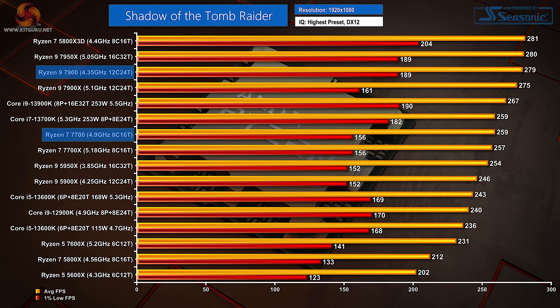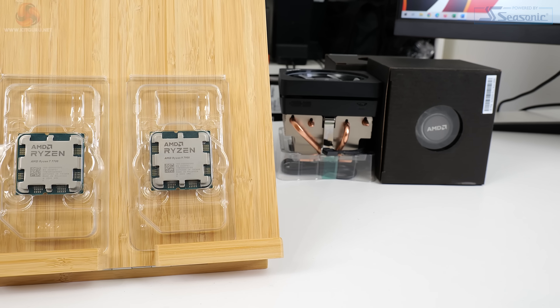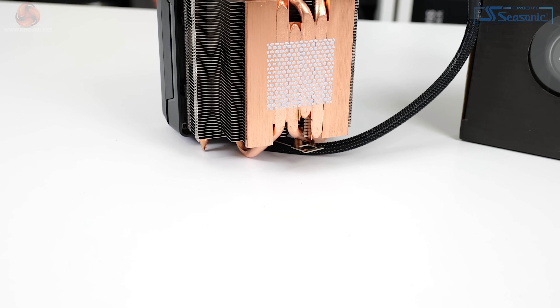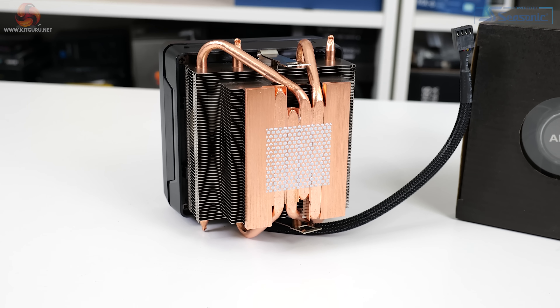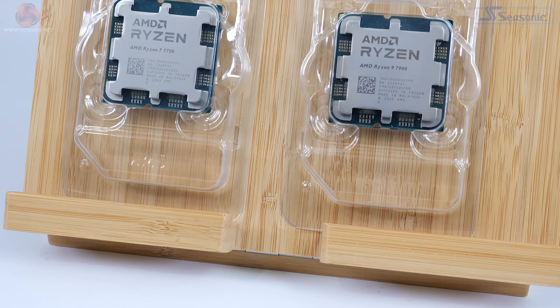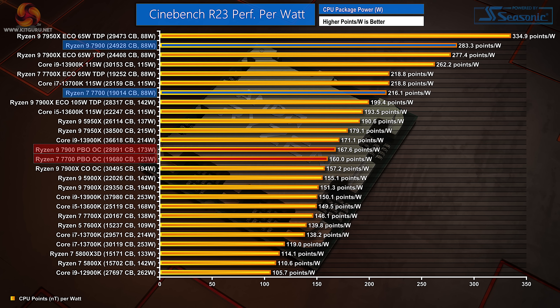Shadow of the Tomb Raider shows similar performance numbers between the X and non-X Ryzen 7000 parts. Game performance on these new non-X chips looks to be absolutely fine versus the Intel and AMD X competitors. The reality is that you are likely to run out of GPU horsepower before hitting frame rates in excess of what the CPUs can handle, especially at 1440p or above. The Ryzen 9 7900 non-X is absolutely superb in Cinebench performance efficiency data, and the Ryzen 7 7700 manages to outperform any stock-clocked competitor.